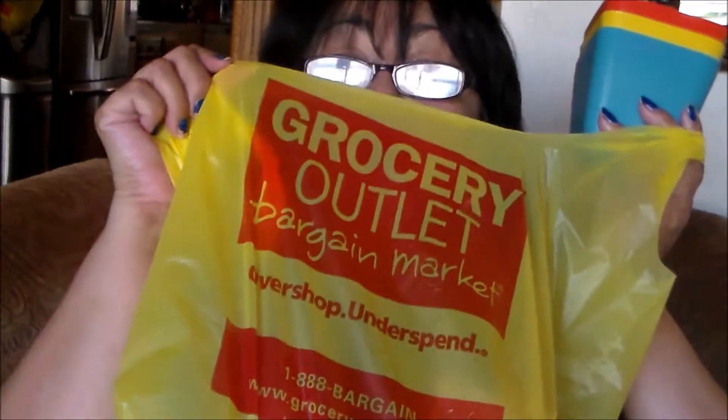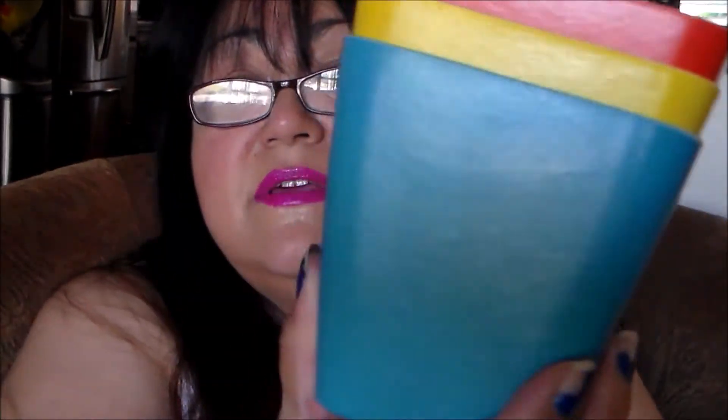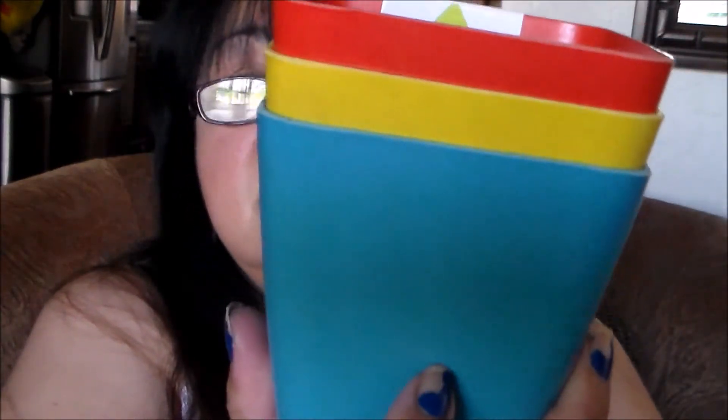I mentioned the garden section at the grocery store outlet. I did pick up three little flower pots for $1.99. I love the colors — orange, yellow, and pretty blue. I'm going to use these for herbs and plants. By the way, tomorrow I'm going to do an update on my Dollar Tree seedlings — the garden is doing really good. It's time to transplant everything into the ground and into bigger pots.